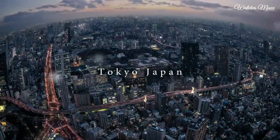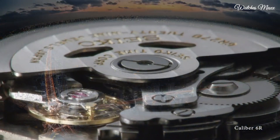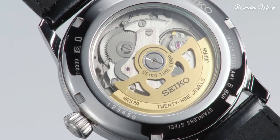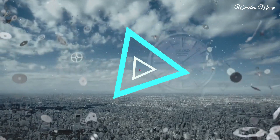Scratch resistant Hardlex crystal. Push crown, round case shape. Case size 40.5 mm, case thickness 14.5 mm, band width 20 mm. Water resistant at 50 m. Functions: date, hour, minute, second.